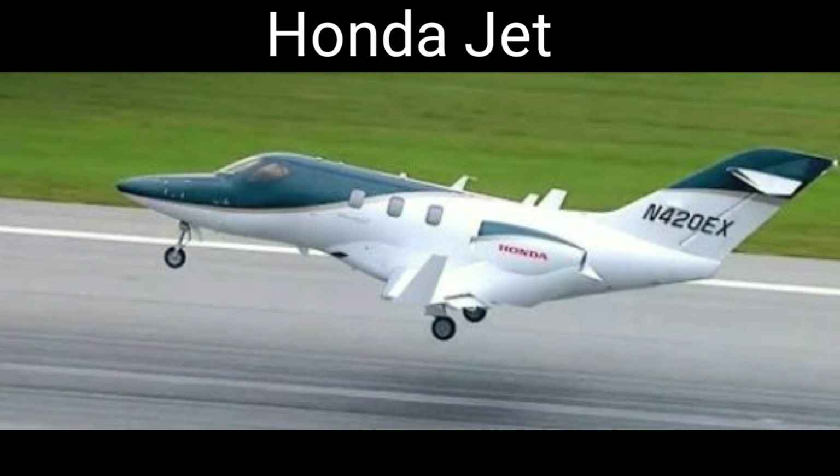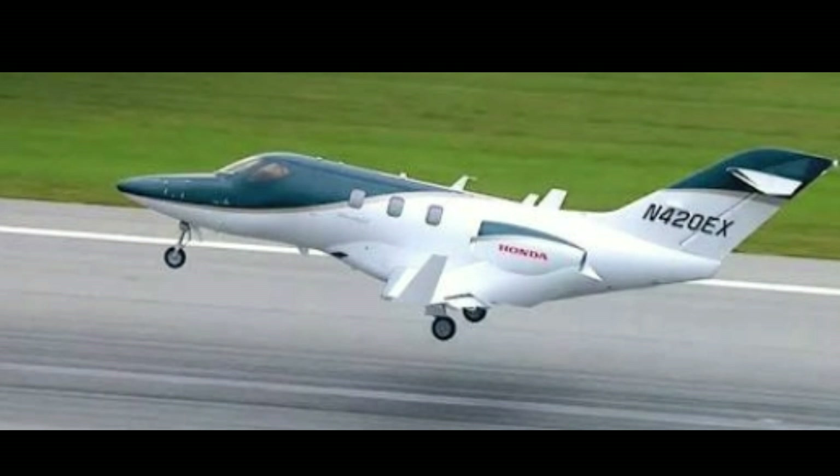The Honda Jet from Japan flies at a speed of 770 kilometers per hour and has a flying range of 2,560 kilometers.